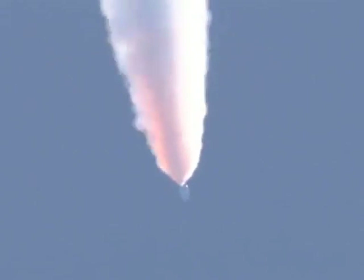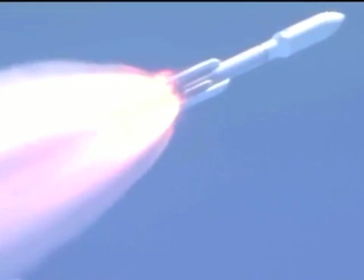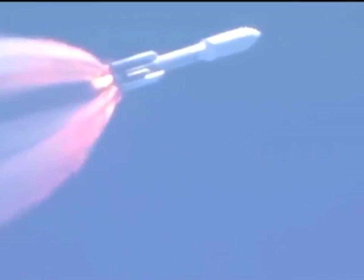Looking for SRB burnout soon. Chamber pressures have plateaued on the SRBs and we're beginning to roll off. Booster has been satisfied. Vehicle is starting back up to full thrust.